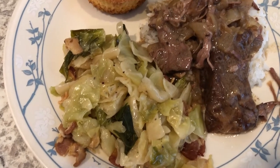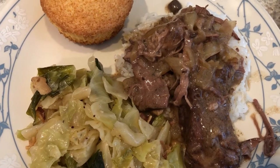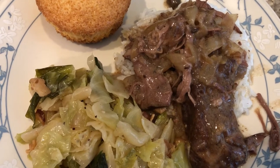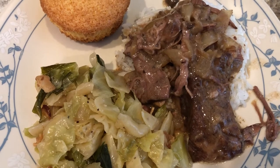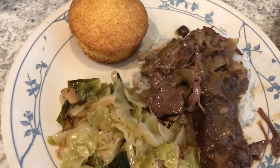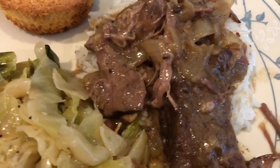Normally I make Mississippi pot roast, but today I just felt like making a traditional pot roast. How I do that is cut up one onion, put it on the bottom of the crock pot, then add my chuck roast - about a two and a half pound chuck roast. Then I sprinkle it with Lipton onion soup mix, the dry kind, top it with cream of mushroom soup, and cook it on low for about eight hours.